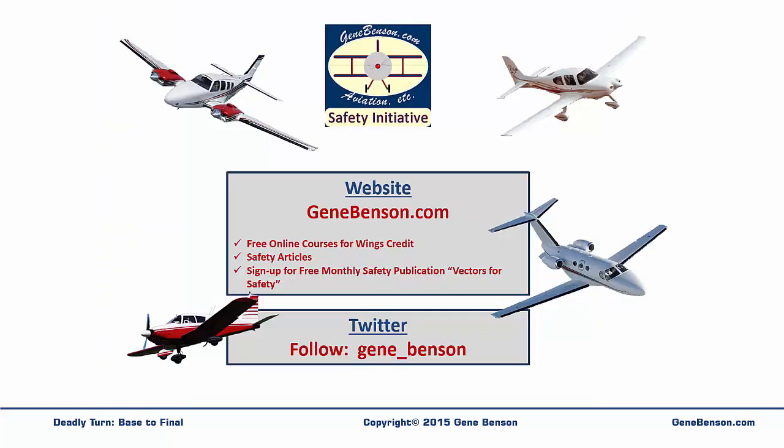Please visit my website, GeneBenson.com, where you can take free WINGS courses, read safety articles, join my mailing list to receive my free monthly safety publication Vectors for Safety, and more. Also, please follow me on Twitter at Gene underscore Benson.